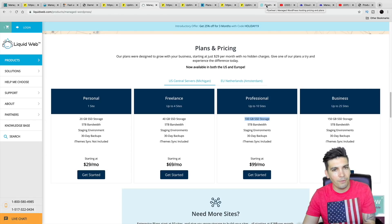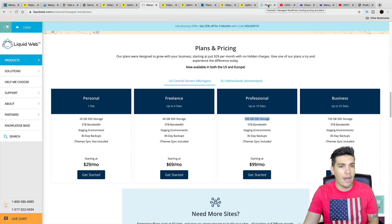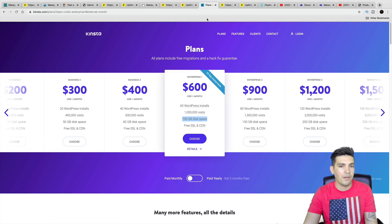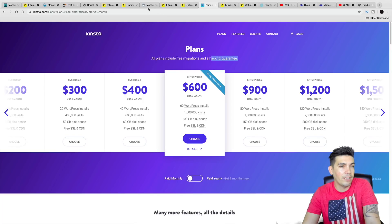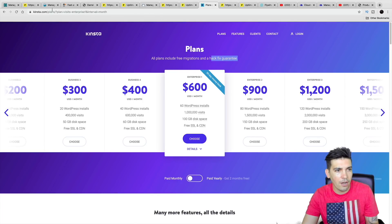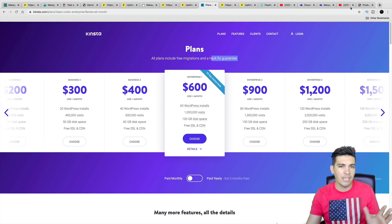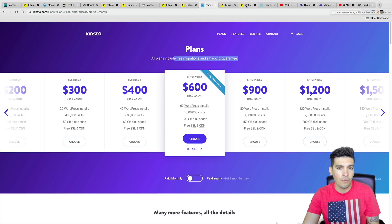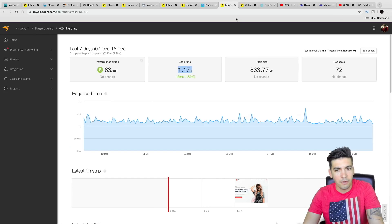Then I'd recommend Kinsta, Flywheel, and then Cloudways last. That's just my opinion — I'm just giving you the tools to look at the options, pricing differences, and what fits for you. Kinsta does have that hack-free guarantee, which is also something to consider. Do your homework and find out what you want to do. I hope this test was helpful — it took three months for me to watch their uptime and performance, and I did spend a lot of money on this test.